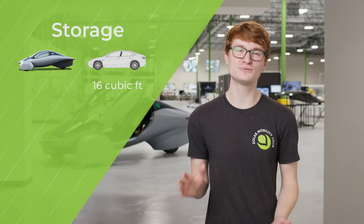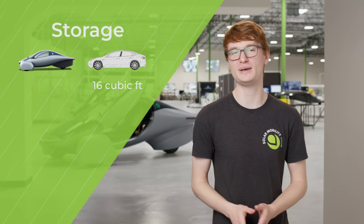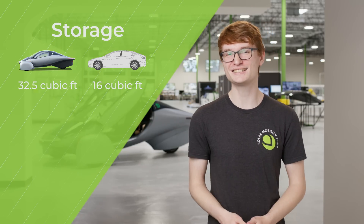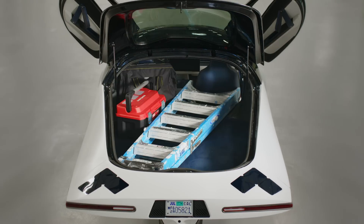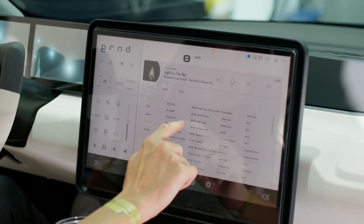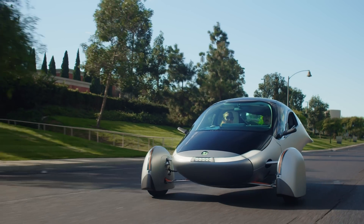Aptera also has great storage. The average sedan has 14 to 16 cubic feet of trunk space — we double that with 32.5 cubic feet. That's enough to pack band equipment, surfboards, skis, and more. Of course Aptera has air conditioning, heating, and an infotainment system, and it gives a very comfortable ride experience. Did you know the average number of passengers in a car is only 1.5 people? So for the majority of adventures, a two-seater just makes sense.